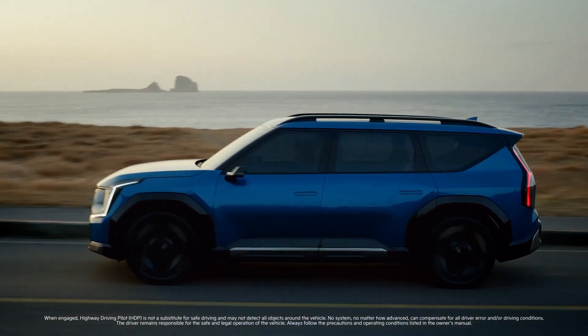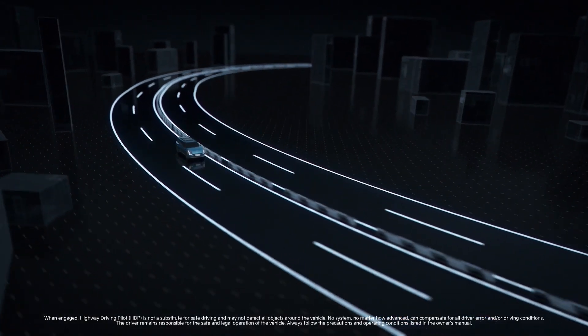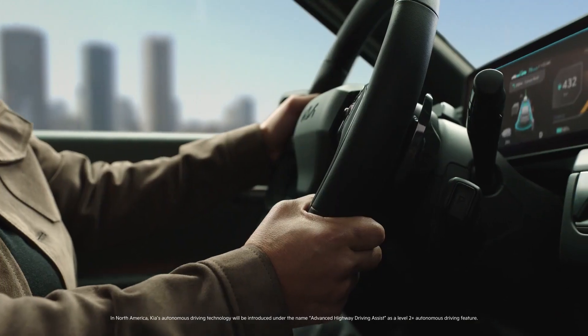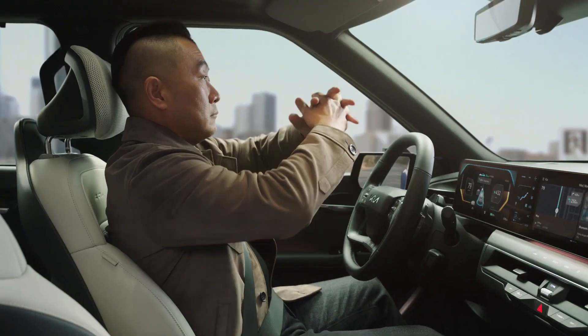In certain global markets, our new Highway Driving Pilot System, or HDP, is targeting Level 3 conditional autonomy. HDP can help make your daily commute or even more adventurous journeys more relaxing and give you added confidence.